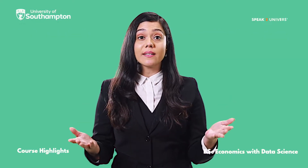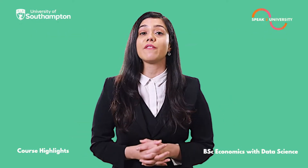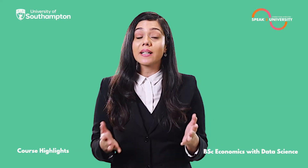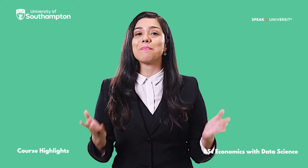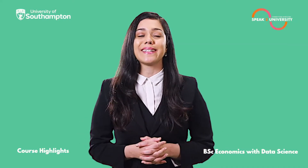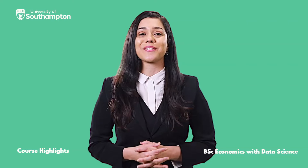Looking for more details on this course, or if you are looking for expert advice directly from the University of Southampton, log on to speaktouniversity.com and book an appointment with the university delegate. Follow the link in the description.